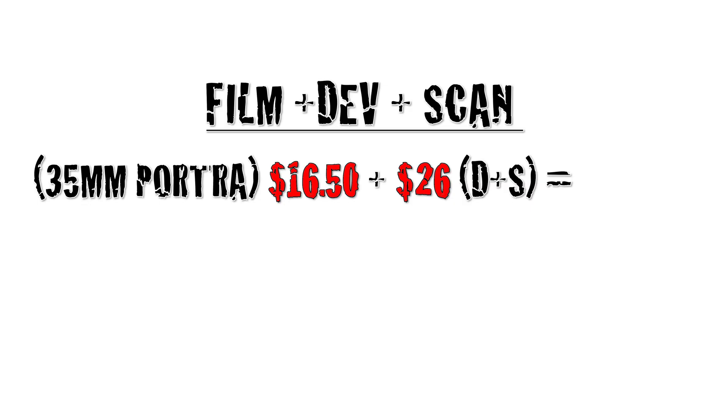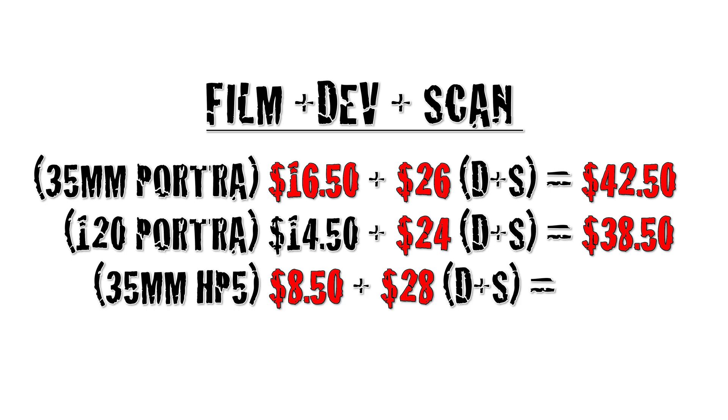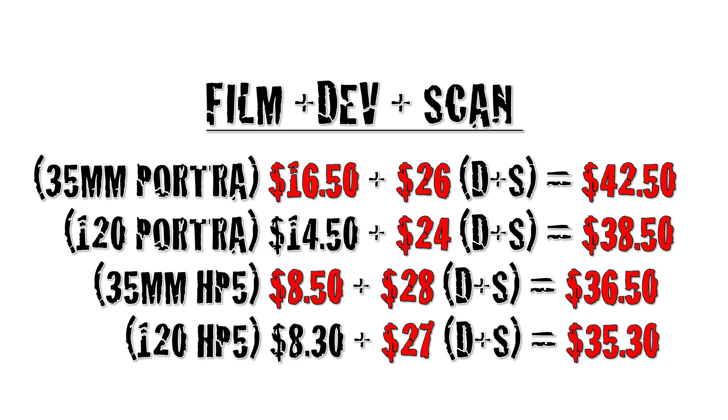And here's the total with a roll of Portra 400 or HP5: 35mm color — $42.50. There are cheaper films than Portra and HP5 that will further reduce cost, but for the sake of time we'll stick with these two since they're the most popular. Also, if you regularly shoot film and have it developed and scanned at these prices, please let me know where you work — I will start there immediately.